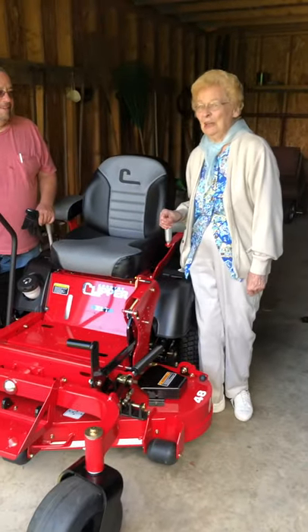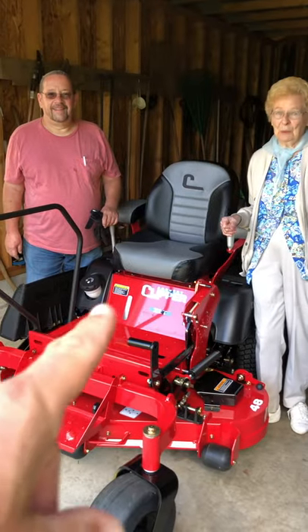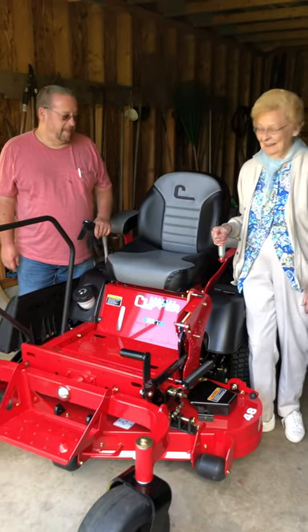Welcome to another epic adventure at Weaver Stonehouse Farms, and today we got a really cool one. We have my grandmother and we have Pete. What happened today grandma? What'd you get? I got a new joystick mower — Country Clipper. Hand on the joystick. Country Clipper.